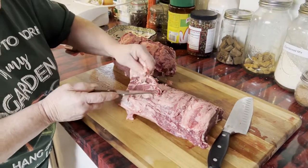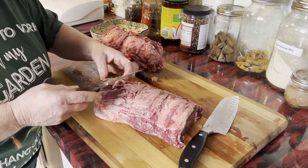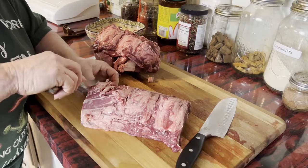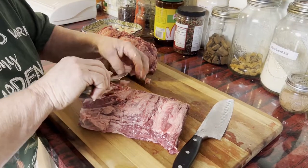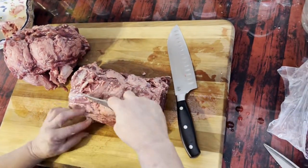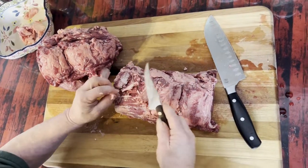What I need to do is trim all this fat and silver skin off, then we're going to put it in freezer bags and freeze it. I was going to have the guys at the store cut me a piece, until I found out how much it costs there — like $20 to $22.99 per pound. So I wanted to save some money and found it at the restaurant store a lot cheaper.